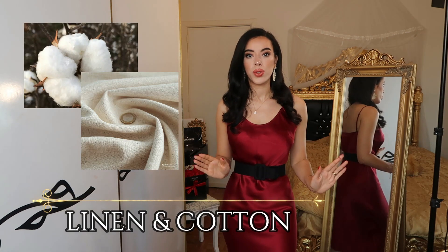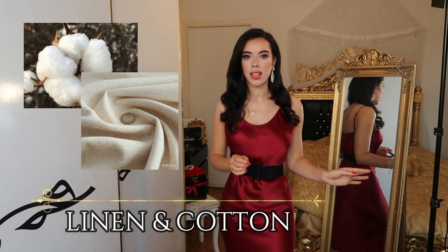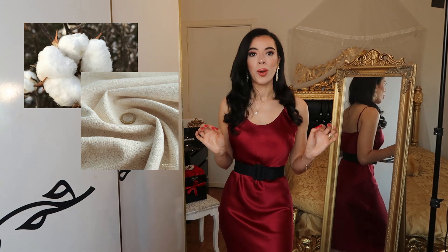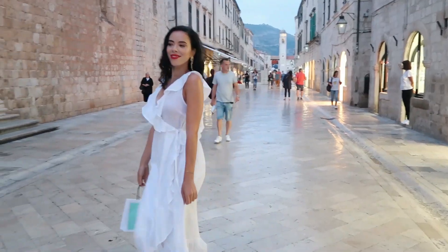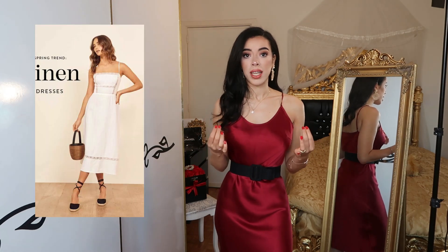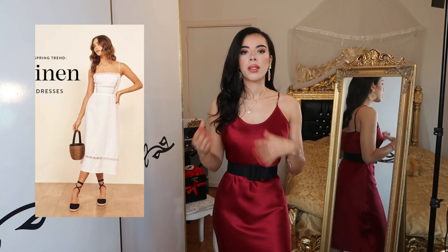In summer, linen and cotton are the fabrics I recommend. They're not as expensive as the others but are the best for warm weather. Cotton keeps you breathing in hot climates, and I have many cotton dresses that are perfect for summer. Linen is one of the most elegant fabrics as well, though it wrinkles easily — but that's fine because it's linen.